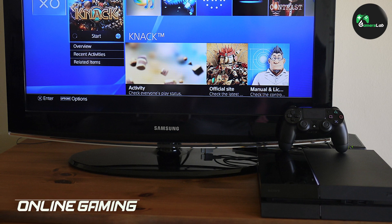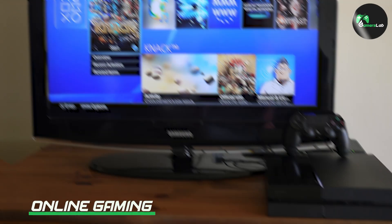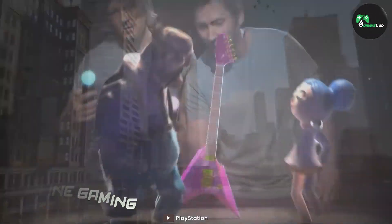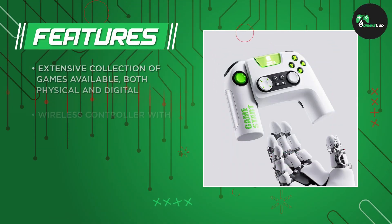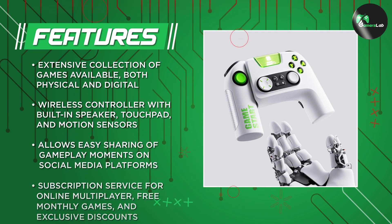It offers online gaming through its PlayStation Plus subscription service. With PlayStation Plus, you can play games online with friends and access exclusive discounts on the PlayStation Store. You also get two free games every month, which you can keep as long as you maintain your subscription.